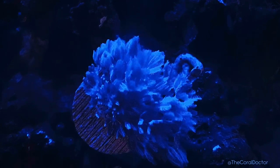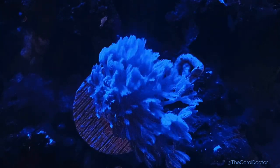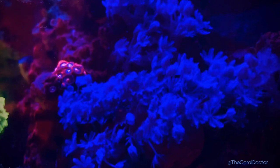This past December, I purchased this small frag from LAX Aquarium. This frag had one stalk with a few branches and was attached to a small plate. I placed it on a lower rock in my tank away from most of the water flow and light.